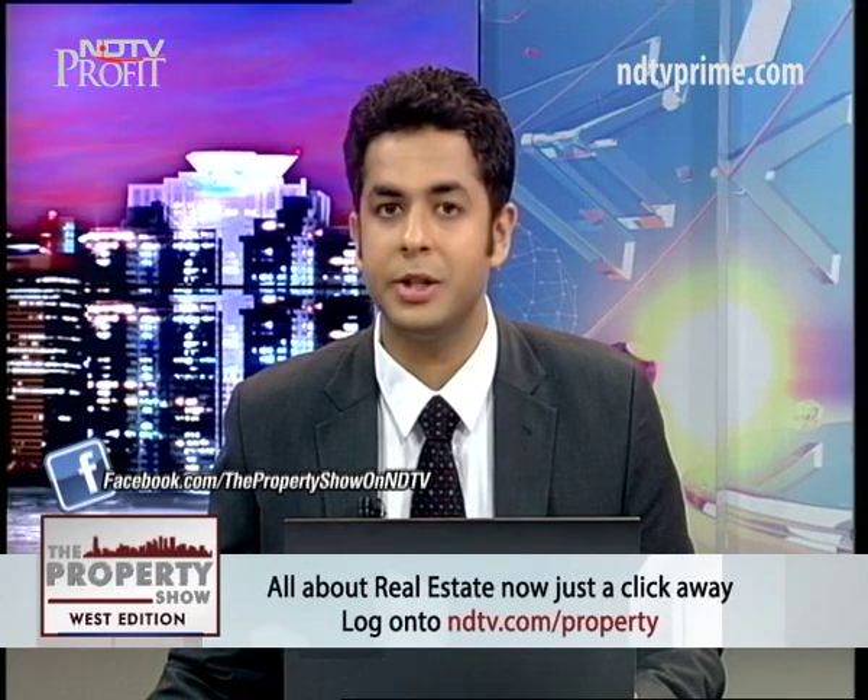We would like to thank Samir for all the inputs and recommendations given to our viewers. With that, it's a wrap on the West edition of the Property Show. Post your investment queries with us at property@ndtv.com — remember to clearly mention your full name, email address, and phone number. That's it on this edition. Thank you for watching. Goodbye.